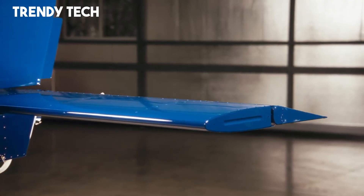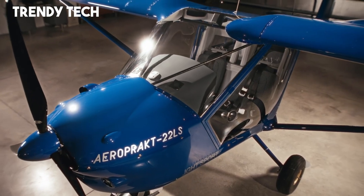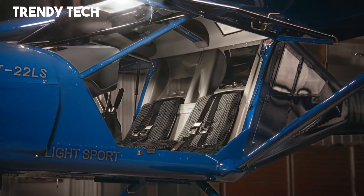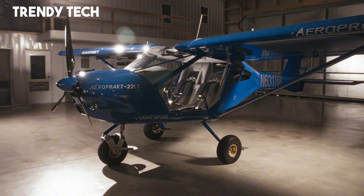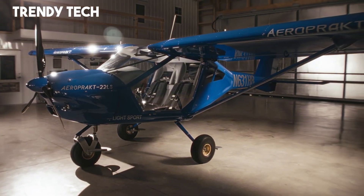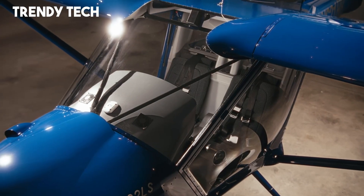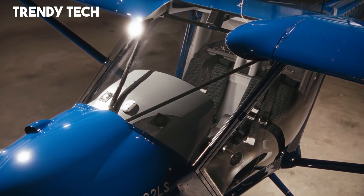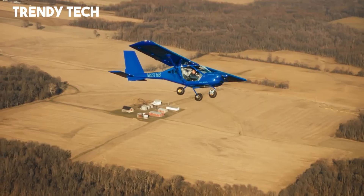The cabin is spacious and comfortable, designed to accommodate longer flights with ease, and the intuitive controls ensure that handling remains precise and responsive in various conditions. Known for its versatility, low operating costs, and forgiving flight characteristics, the Aeropract A22 embodies the perfect balance between practicality and enjoyment, offering pilots the freedom to explore the skies with confidence and comfort.